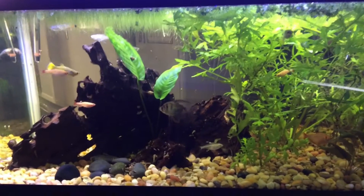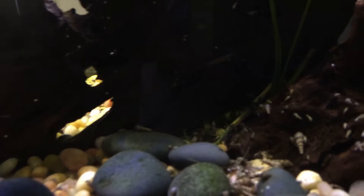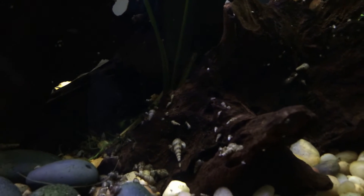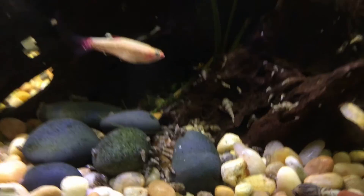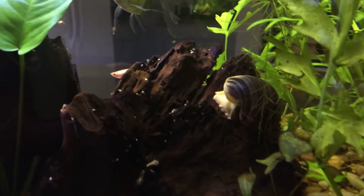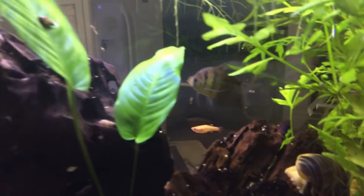Everybody in here is doing fine. I've got a ton of snails as you can probably see — look at them there. I've got another big mystery snail here; I've got two, though I don't know where the other one's gone.